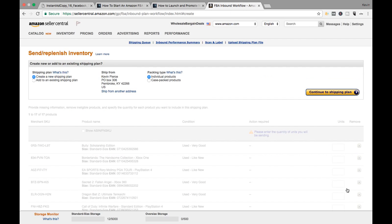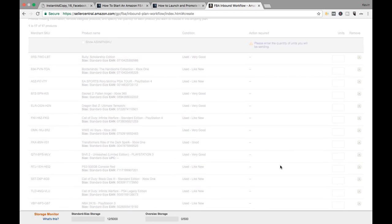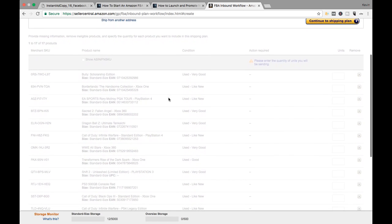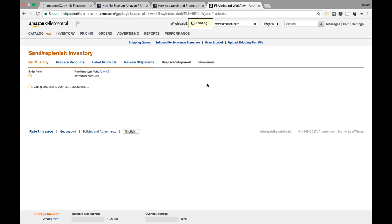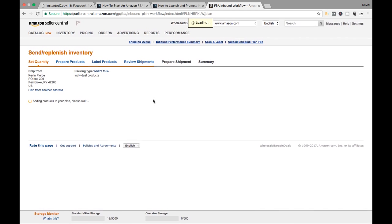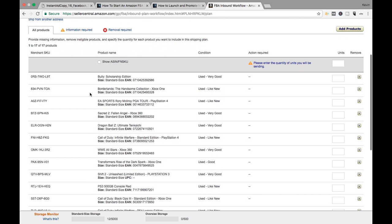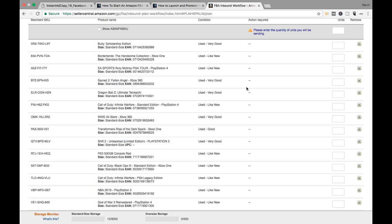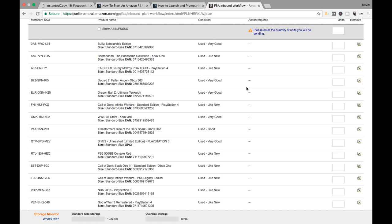So then you start the inbound workflow. It's going to show Case Pack or Individual Pack. You're going to do Individual Pack nine times out of ten. Case Pack is like if you buy a six-pack of Coke and you're sending it to Amazon — that's Case Pack because it's more than one thing in a thing. You get what I'm saying.